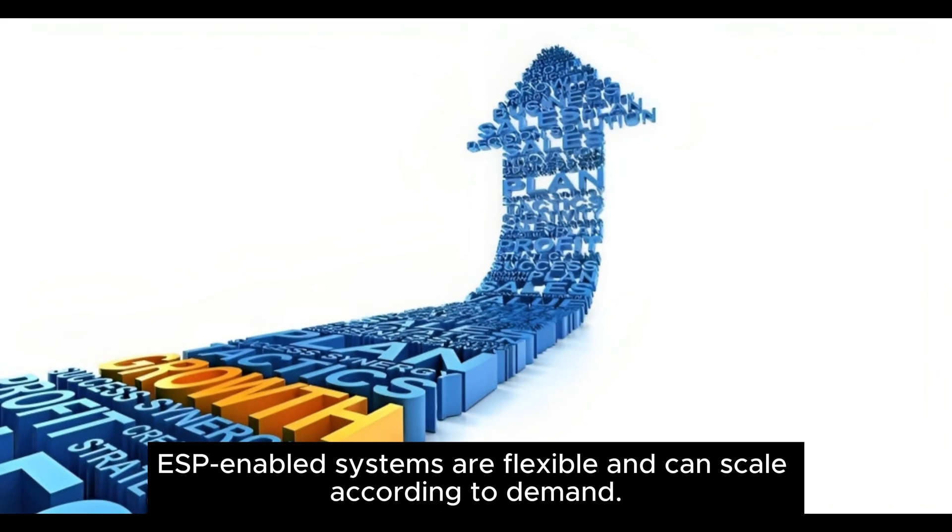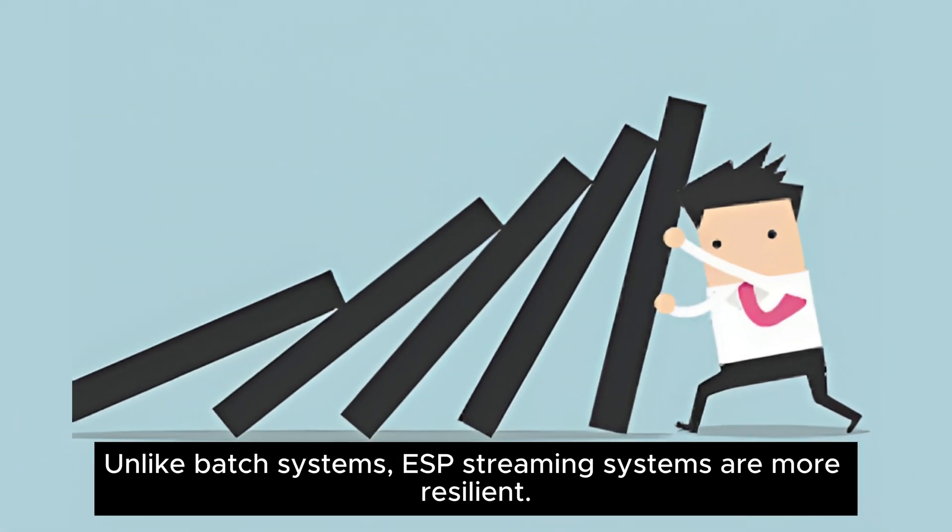ESP-enabled systems are flexible and can scale according to demand. Unlike batch systems, ESP streaming systems are more resilient.